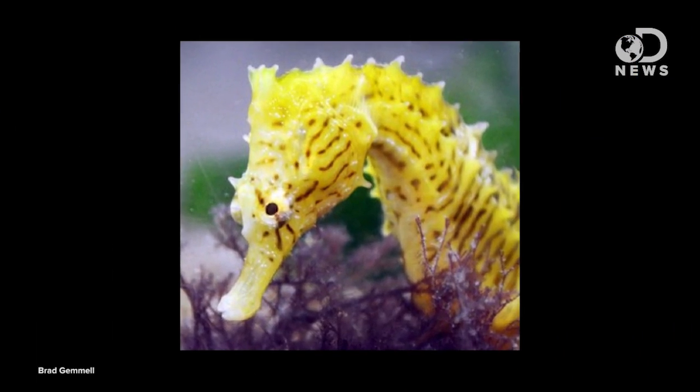Seahorses are the Slender Man of the sea. And if the copepods do try to bolt, they fall prey to pivot feeding. Seahorses do this thing where they rotate their heads and use suction to draw their prey in. They come in invisibly, and then they suck their prey into their jaws. Seahorses are optimal killing machines.